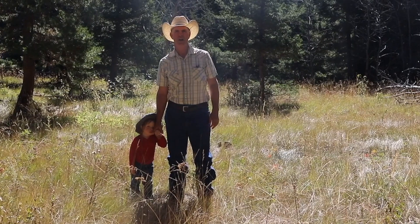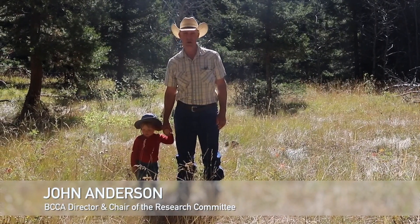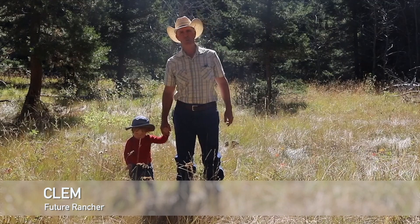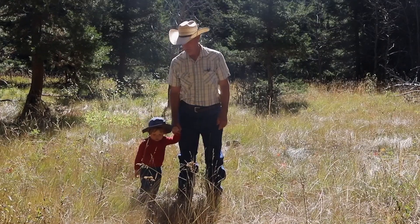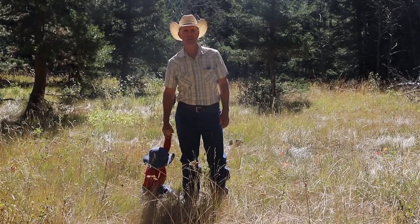Hello everyone. My name is John Anderson. I'm with the BC Cattlemen's Association, a director and the chair of the research committee. And this is Clem — he's part of the next couple of generations from now of the cattle business in British Columbia. So we're very happy to be here today to present some information about an ongoing research project that's taking place.